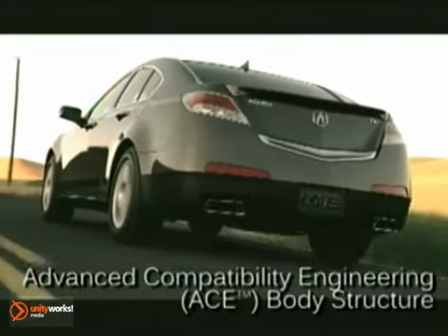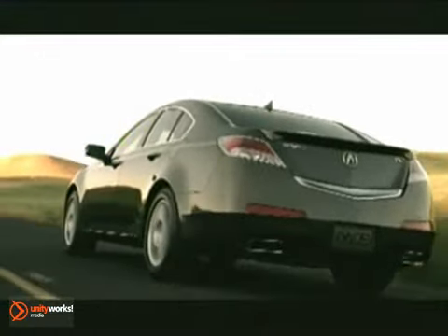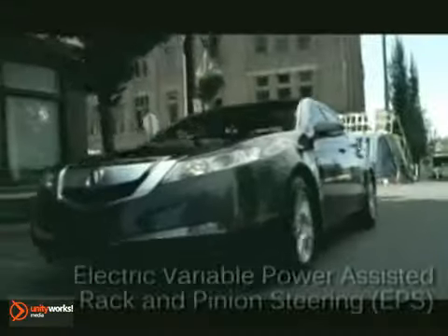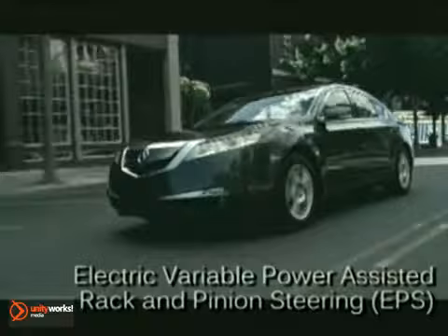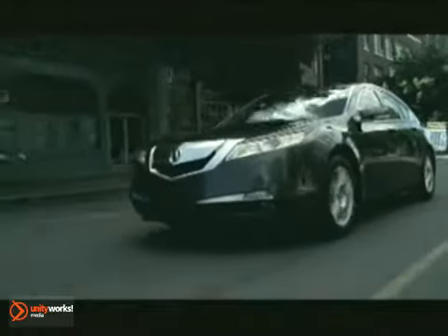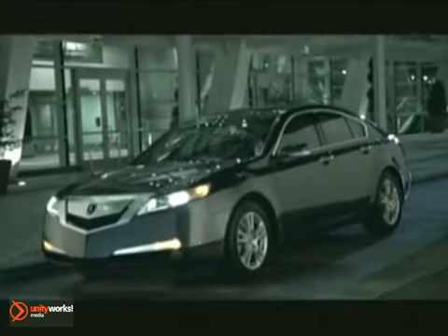The TL achieved the highest ratings available on all crash tests conducted by the National Highway Traffic Safety Administration. Acura utilizes advanced compatibility engineering body structure to enhance occupant protection and crash compatibility in frontal crashes. The 2011 Acura TL — Accelerated Innovation.